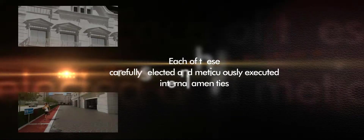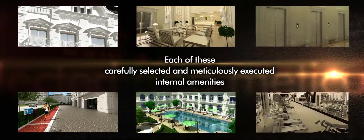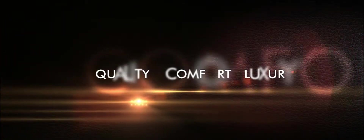Each of these carefully selected and meticulously executed branded internal amenities go a long way in making the Vincitor Palacio life driven by quality, comfort, and luxury.